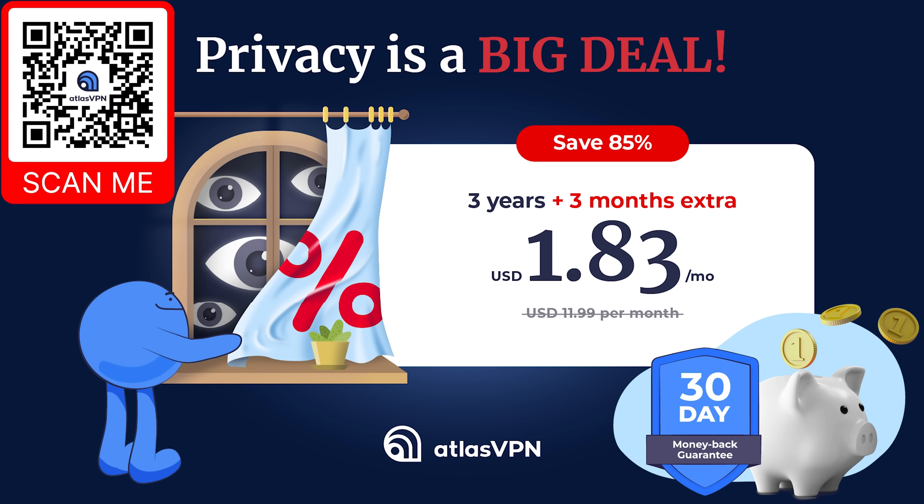And right now, if you sign up using my link in the description, you can not only receive a massive 85% off the regular price, but you'll also get an extra three months absolutely free, and all with a 30-day full money-back guarantee. So why not check them out today.